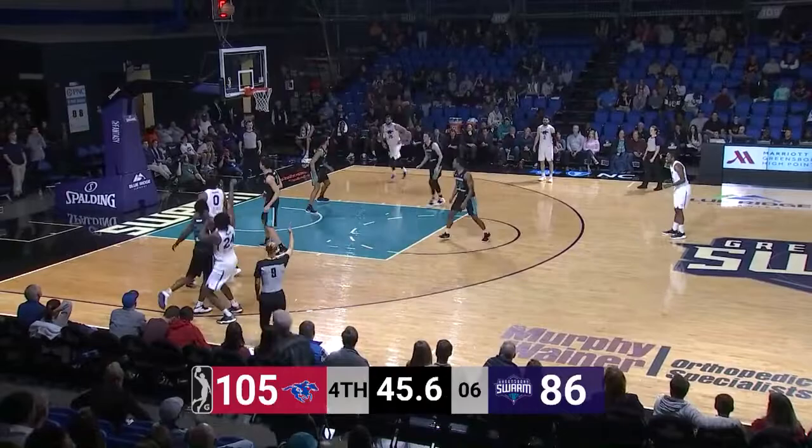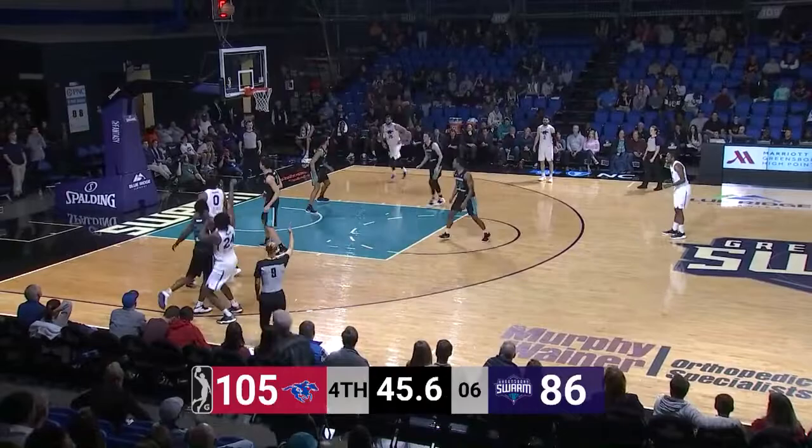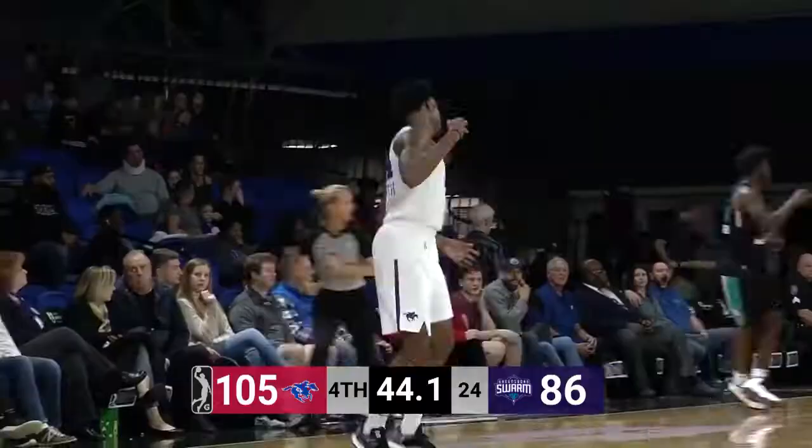Side to Brownridge, shot clock at eight, back to Oliver up front, hands it off, left side Highsmith, high arcing three, got it! Maywood Highsmith has 22 points, that's his fourth three of the night!